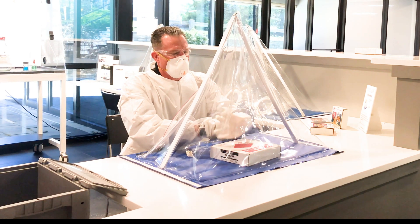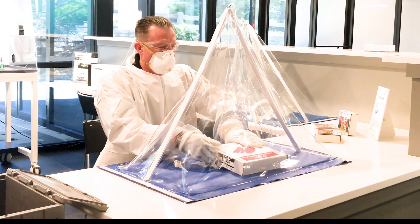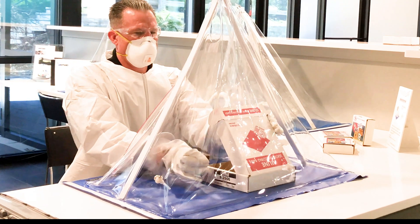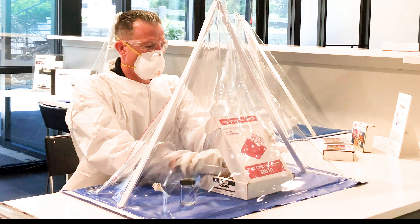an airtight chamber protecting the sample and, more importantly, the outside environment. As the risk of potential spills may occur, the pyramid will protect at all times.